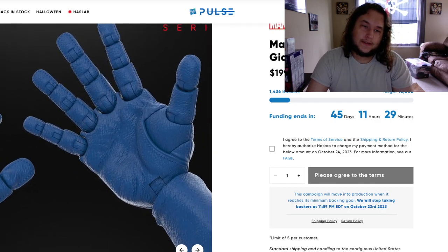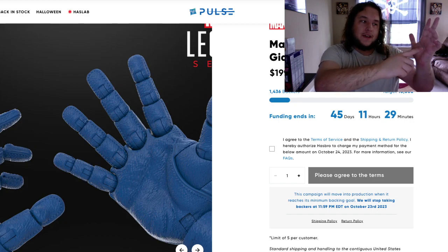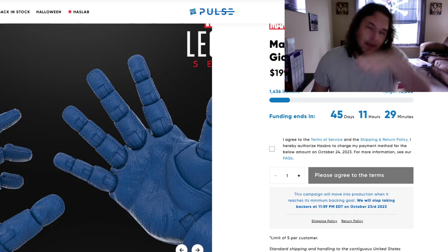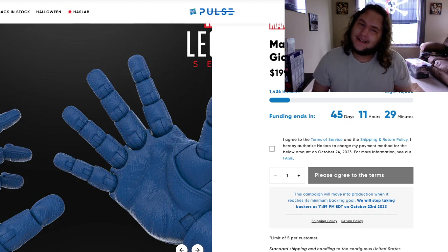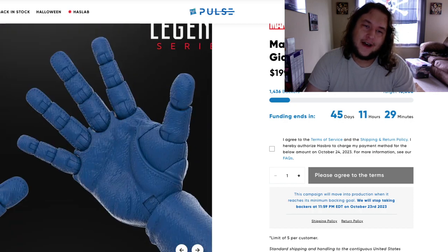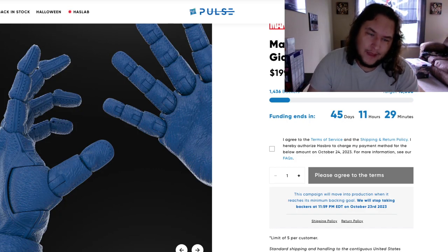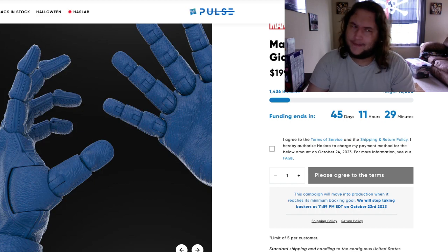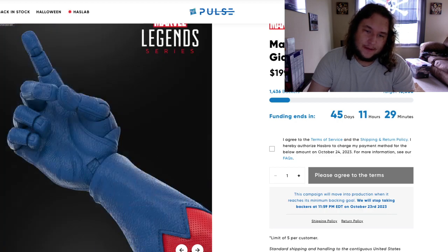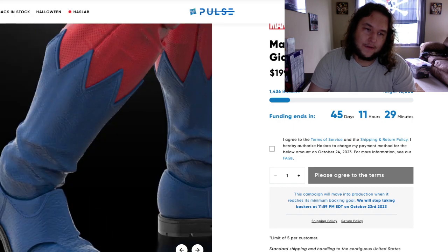Every single joint is articulated. The base, top, and middle of each finger — including the pinky — all move. They're deeming this as 91 points of articulation. We even have butterfly joints on the thumb, which is pretty cool — Galactus may have had that too. They're showing off what he can do: he's doing a Thanos snap pose. We also got toe articulation in the boots.